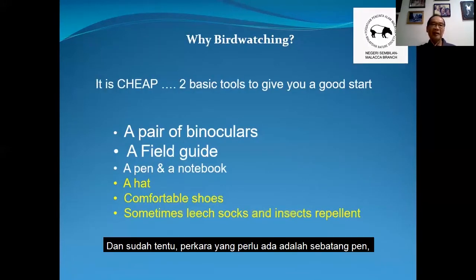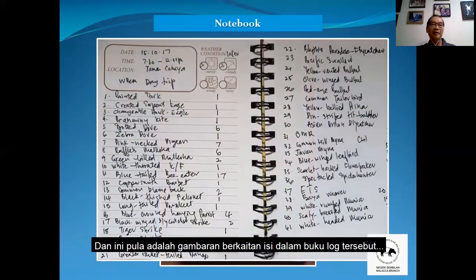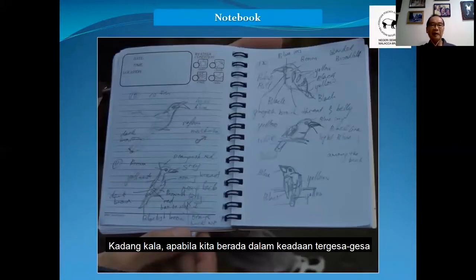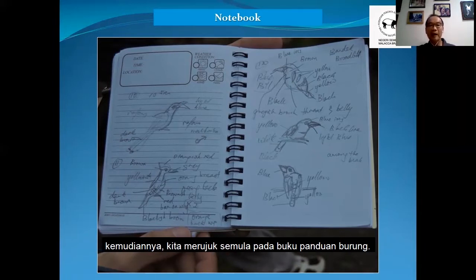And of course, the next things you need are a pen, a notebook, a hat, a comfortable pair of shoes, and sometimes leech socks and insect repellent. So this is a logbook I use to record the birds I see. We have the date, the time, the location, and where we go. Sometimes in a hurry we cannot use a camera to capture the bird, so we will just sketch the bird and put in a few simple marks, then later refer to the field guide to make the confirmation.